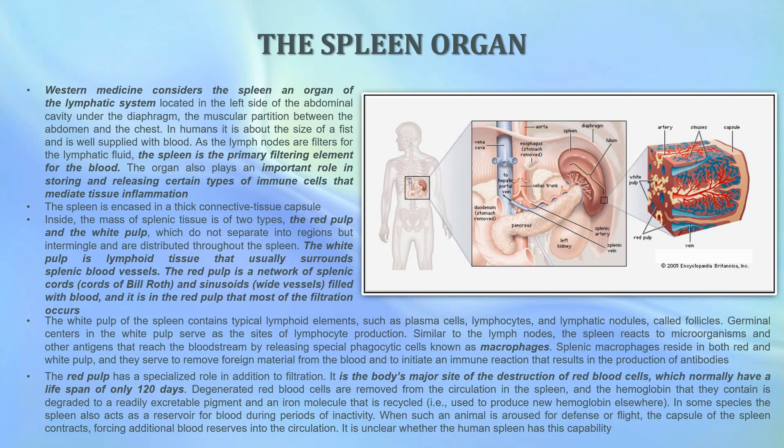The spleen also plays an important role in storing and releasing certain types of immune cells that mediate tissue inflammation. The spleen is encased in a thick connective tissue capsule. Inside, the mass of splenic tissue is of two types: the red pulp and the white pulp, which do not separate into regions but intermingle throughout the spleen. The white pulp is lymphoid tissue that usually surrounds splenic blood vessels, and the red pulp is a network of splenic cords, also known as cords of Billroth, and sinusoids, which are vessels filled with blood. It is in the red pulp that most of the filtration occurs.